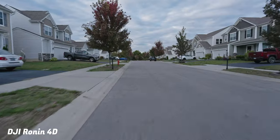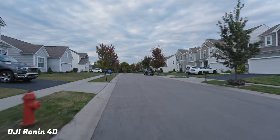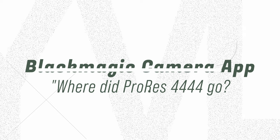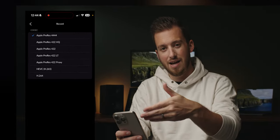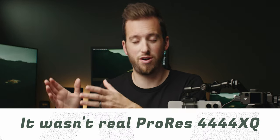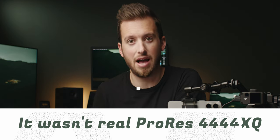Both cameras shoot in the same codecs — various flavors of ProRes. I pretty much shoot ProRes LT for everything because it's the best balance of large file sizes with really good quality and control over the image. A lot of people have been asking where ProRes 444XQ went on the Blackmagic camera app. I don't have an official response from Blackmagic, but people have said it wasn't actually a real version of 444XQ. Maybe it'll come back in the future as real XQ, but for now ProRes HQ is good.